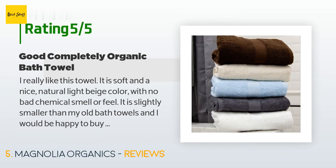A customer said: 'I really like this towel. It is soft and a nice natural light beige color with no bad chemical smell or feel. It is slightly smaller than my old bath towels and I would be happy to buy a larger one made the same way. It's not so much the process of growing cotton that introduces chemicals like formaldehyde that I'm sensitive to, but the addition of those chemicals during the finishing process by other companies.'